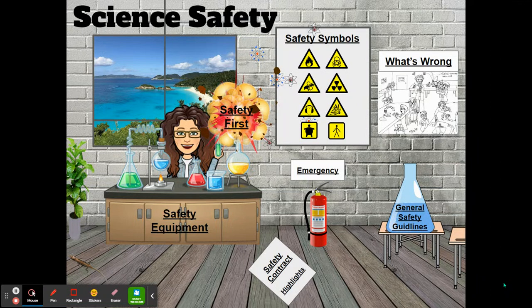Let's talk science safety. Middle schoolers, you have two requirements from Moore County Schools. Moore County Schools requires all of their middle school students to do these two things: to sit down with a parent or guardian and read through and learn the safety contract, fill it out and submit it to their teacher, and to pass a science safety test.